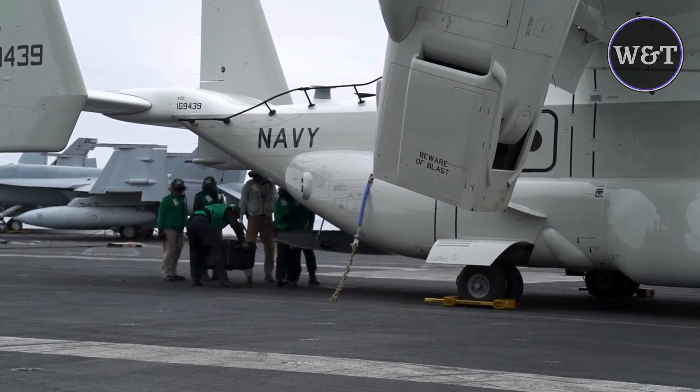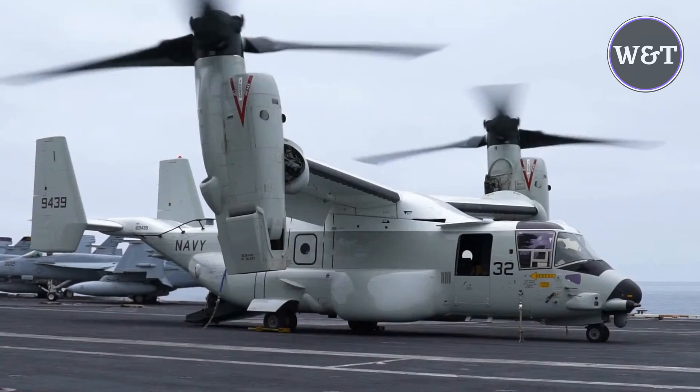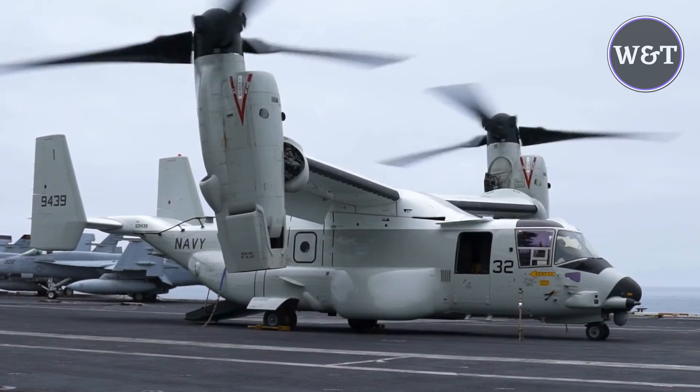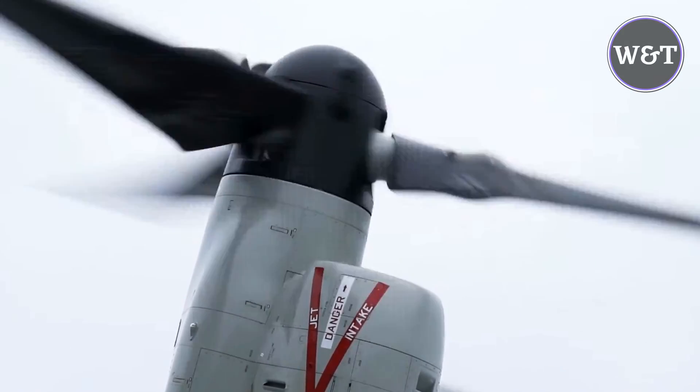The Osprey will transform carrier fleet operations, said Kristen Huston, Vice President, Boeing Tiltrotor Programs and Director, Bell Boeing V-22 Program. We've brought together the best teams for aircraft design, training, and sustainment to ensure the Navy is ready for any mission from day one.